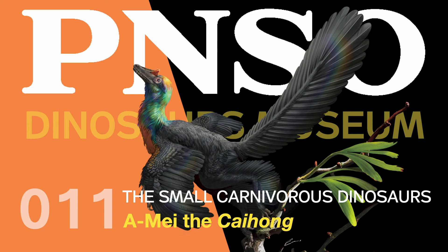Welcome to the PNSO Dinosaurs Museum. Small Carnivorous Dinosaurs.